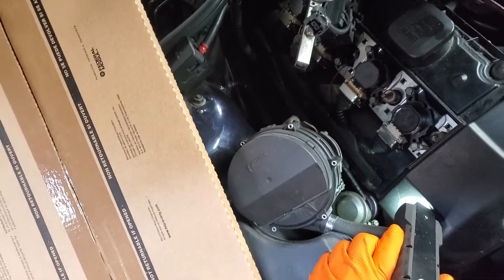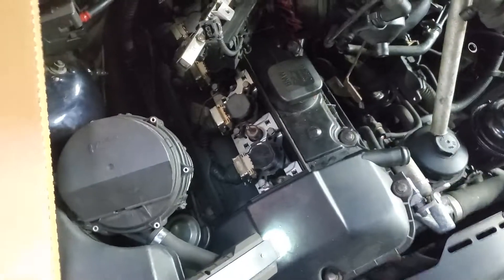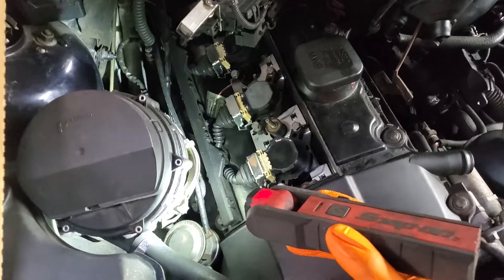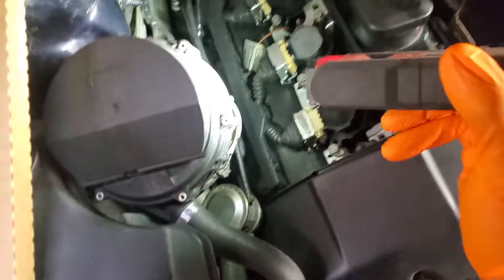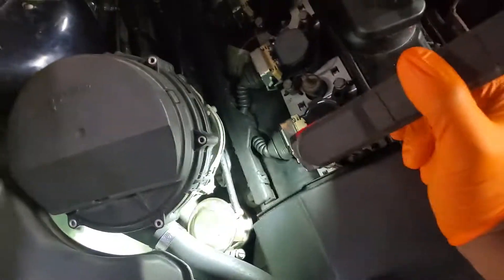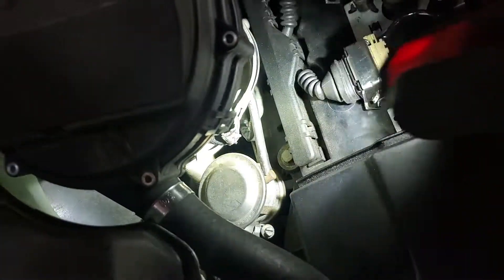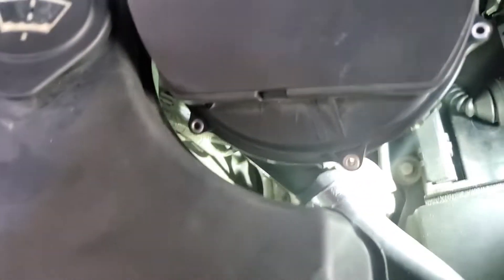One of the main things that cause a lean code on this car, or when you have vacuum misfires and stuff like that, it's going to be an issue with a few things — and it's usually vacuum hose related. One of the main vacuum hoses that always breaks is this one right here. Sometimes it's actually this fake EGR that leaks; it's something that controls the secondary air pump.